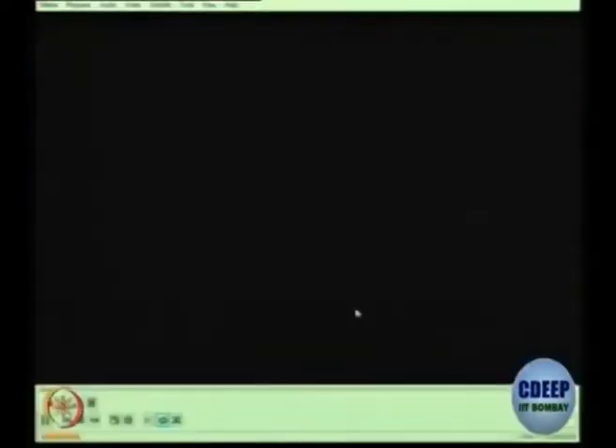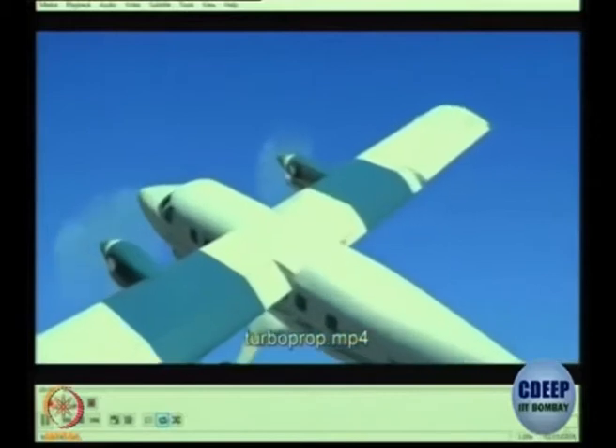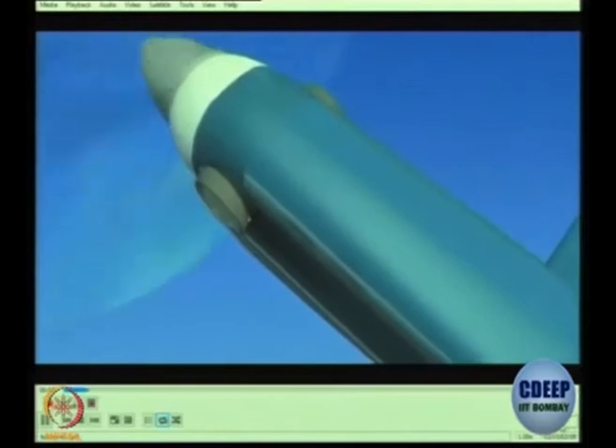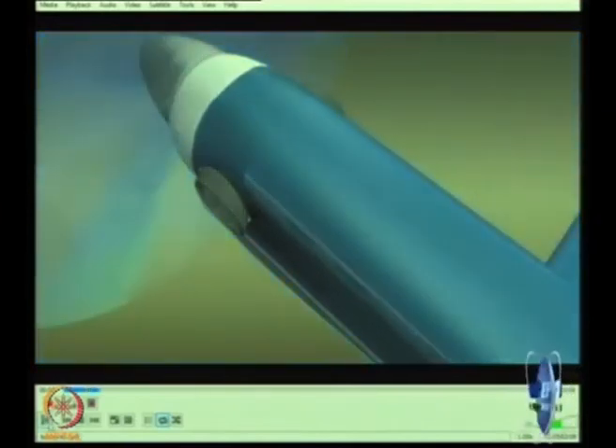Moving on, let us look at the next version of the engine — above the piston prop but still working with the propeller. This is interesting: it is a gas turbine engine with a propeller. In this video you will see a component-wise discussion. You can see that there is a propeller in the front and then on the sides there are two cuts — what are these for?